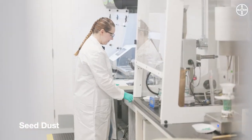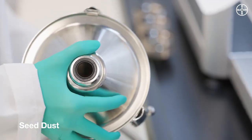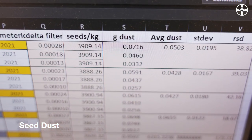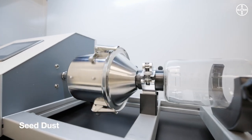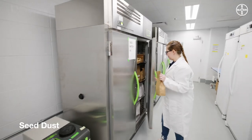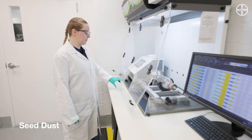Let's take seed dust. At Bayer, we comply with all applicable regulatory standards for maximum seed dust levels, with target levels significantly below the legal thresholds, so that the active ingredient stays where it should be. We also do not test this just once, but three times — and then we test again after a while, to understand the abrasion over time.